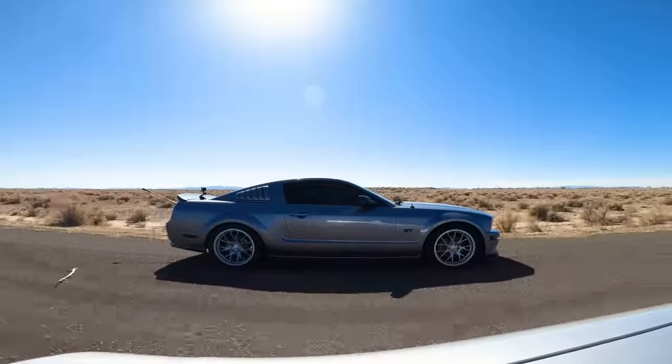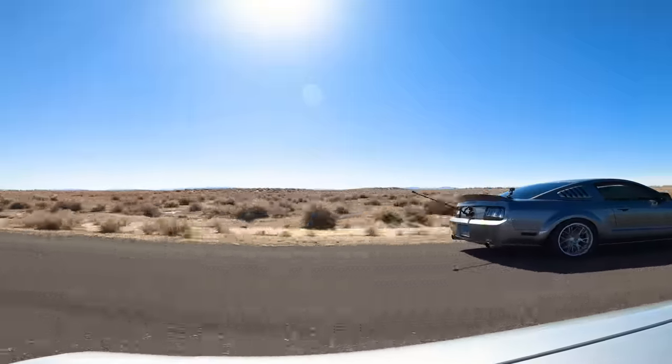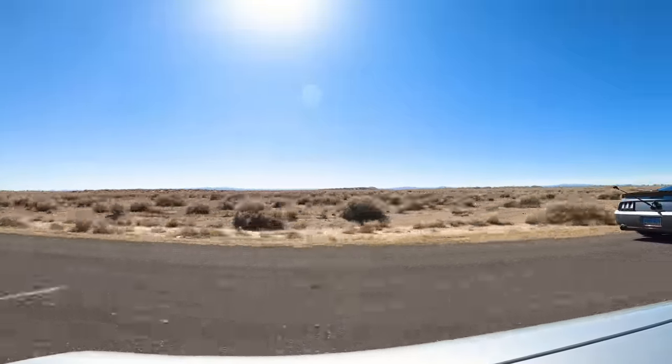The Corvette holds its own in first gear, but once we shift into second, the Mustang just pulls and pulls, leaving the Corvette in the dust.